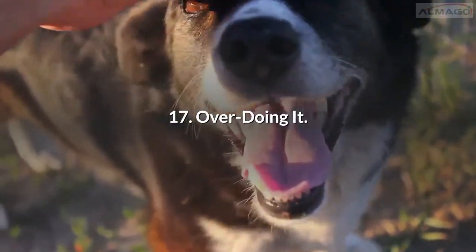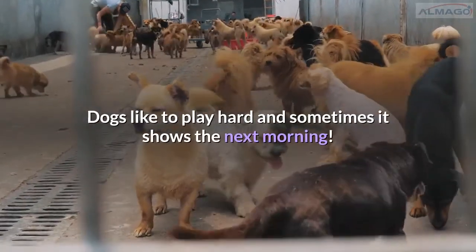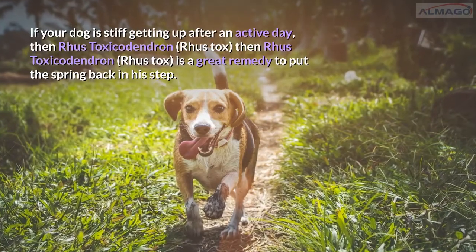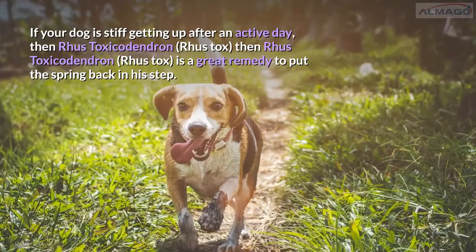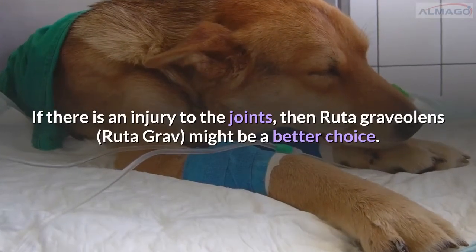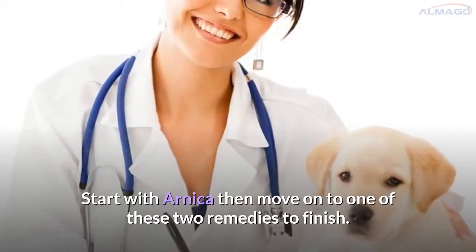Number 17: Overdoing it. Dogs like to play hard and sometimes it shows the next morning. If your dog is stiff getting up after an active day, then Rhus toxicodendron is a great remedy to put the spring back in his step. If there is an injury to the joints, then Ruta graveolens might be a better choice. Start with Arnica, then move on to one of these two remedies to finish.